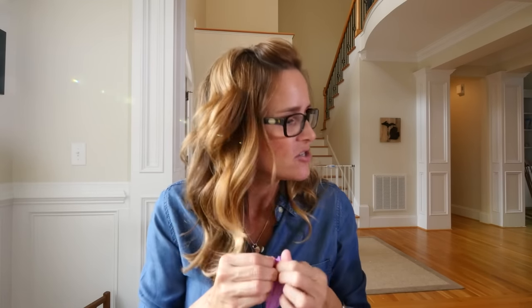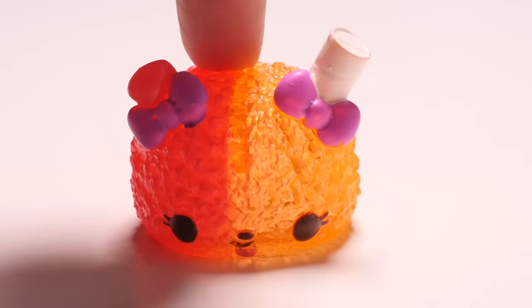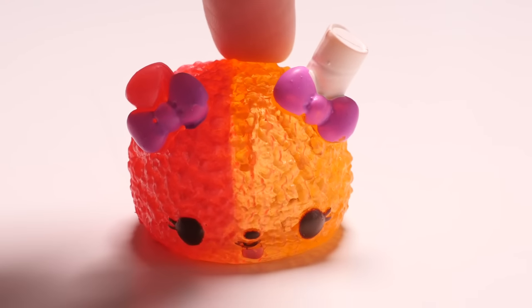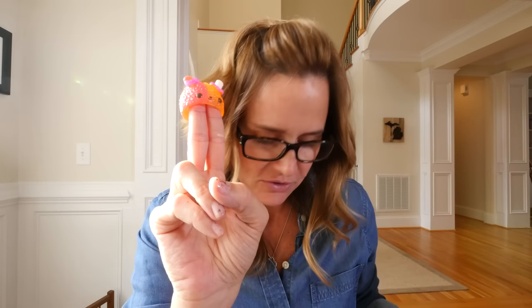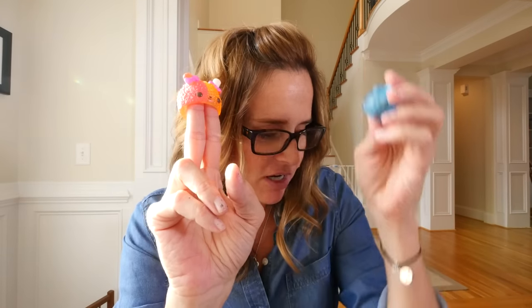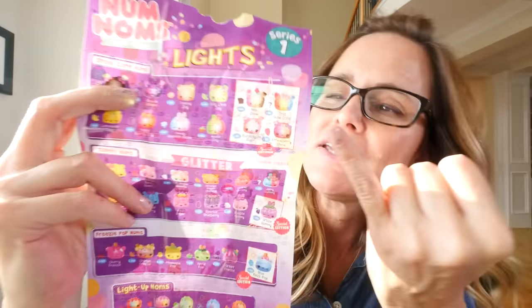That was our first one out of the third row — we are in the home stretch, only ten left. We got something really special — it's Strawberry Snow! I checked the entire list and there's no one else it could be. We have a special edition! This is from the snow cone category and we also got Blueberry Light Up. So pretty cool — yay! That was exciting!